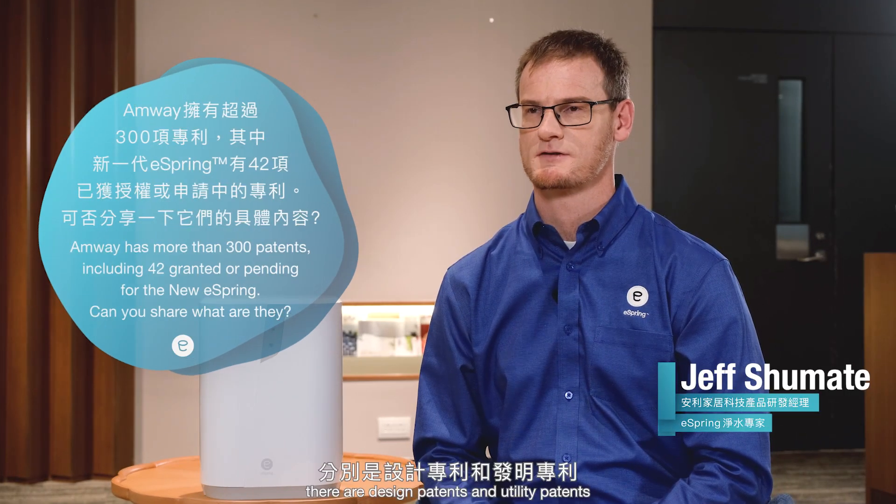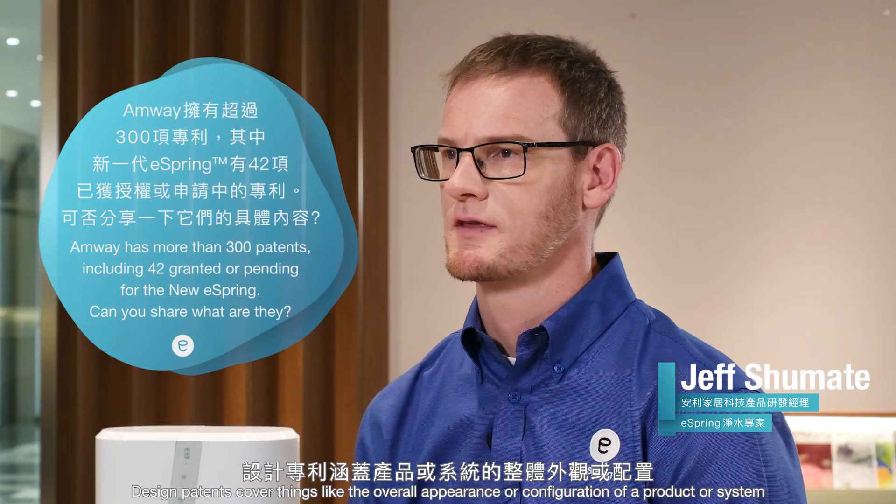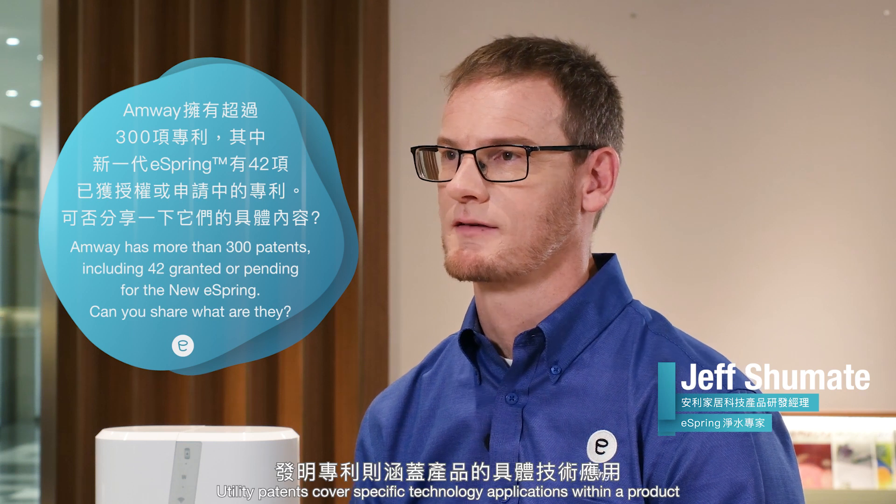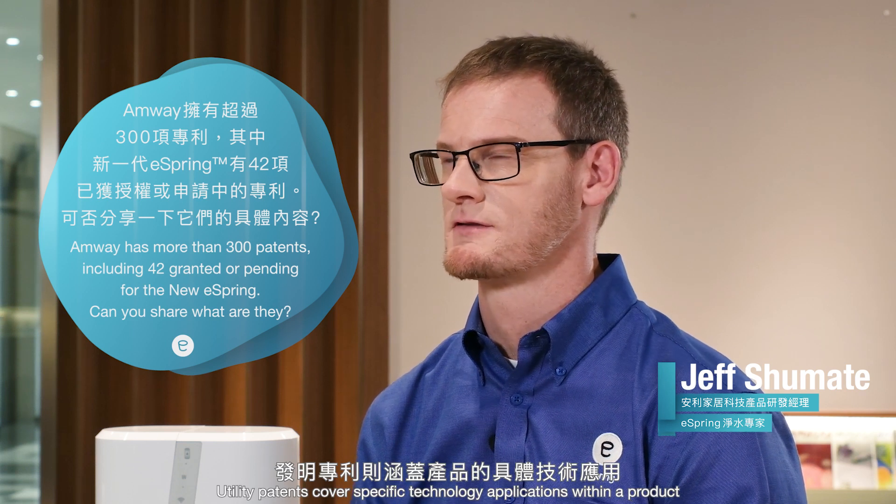Patents come in two types: design patents and utility patents. Design patents cover things like the overall appearance or configuration of a product or system. Utility patents cover specific technology applications within a product.